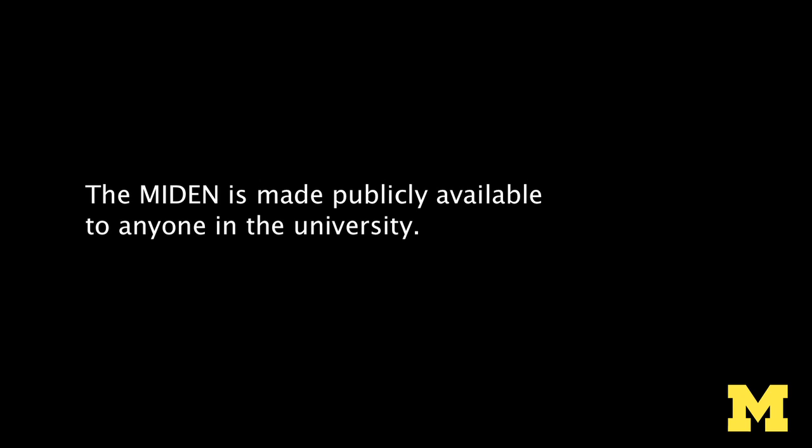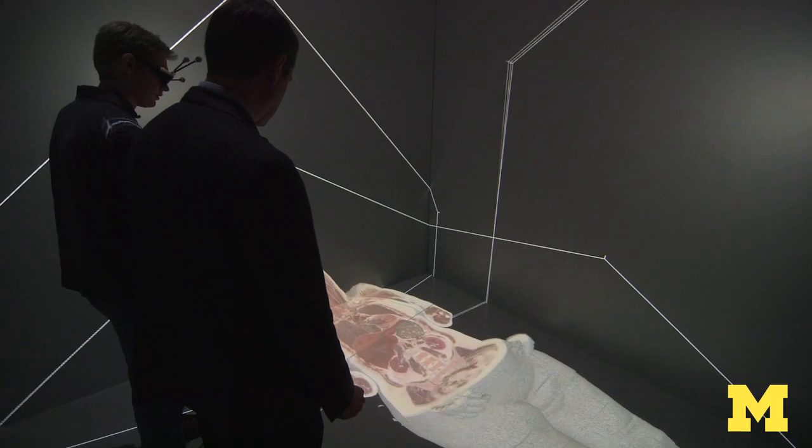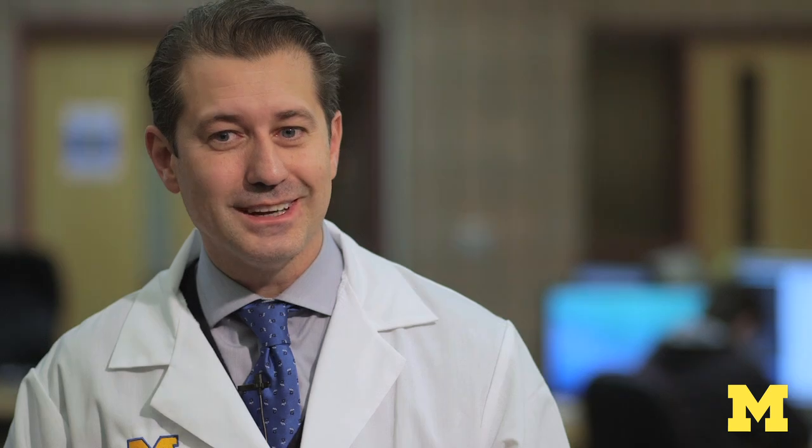When you see the whole thing and you can actually immerse in the brain, that blew my mind. Look at what we can do now with this 3D dissection — what we can do in the future is amazing.